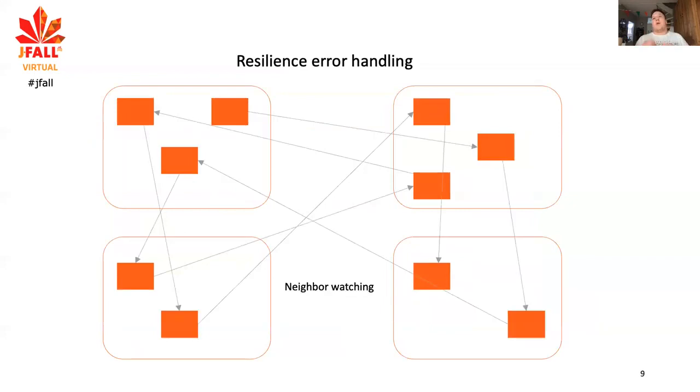To make all this work, we need error handling in a very resilient way, and we use neighbor watching for that. These blocks are all JVMs — in this case, four of them — and every actor (the orange blocks) is watched by somebody else, preferably on a different JVM. If things fail, we can reliably detect that failure. Because if a whole JVM disappears, it doesn't respond anymore, and you need to be aware of that. Being aware is sometimes more important than actually correctly handling the error.